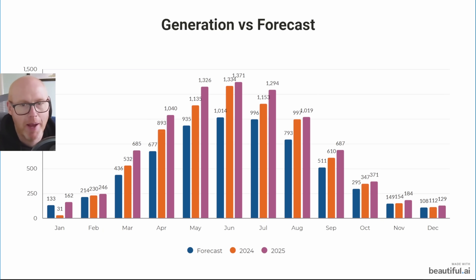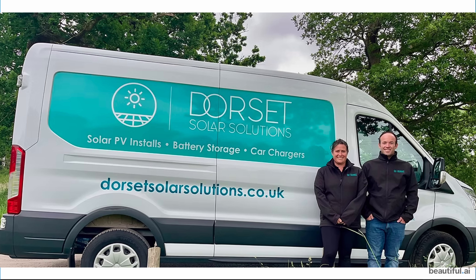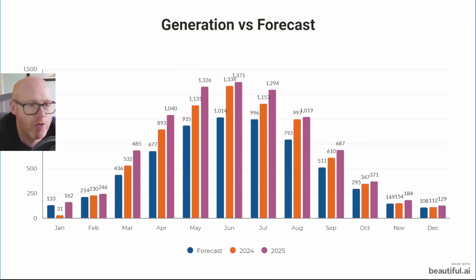As always, look in the description — it was Dorset Solar Solutions who installed my system. I'm here in Southampton and I highly recommend them for great value for money and excellent workmanship and customer service.